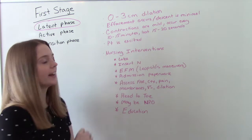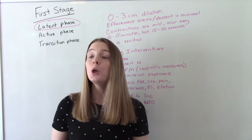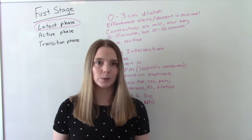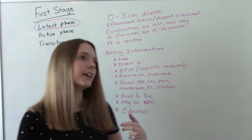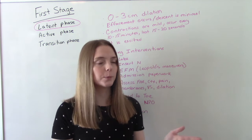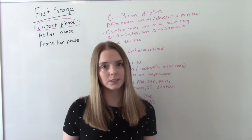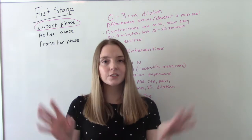Some things the nurse will do include drawing labs. Basic labs everybody needs are a CBC because we need to get hemoglobin and hematocrit, we need to know her blood type and antibody screening in case we need to give a blood transfusion, and any other labs we didn't get prenatally like a rubella screen. We'll also consider inserting an IV, though this depends on mom and her wishes. Most women appreciate having an IV in case of emergency or if they'll want an epidural later, since they'll need IV fluids.